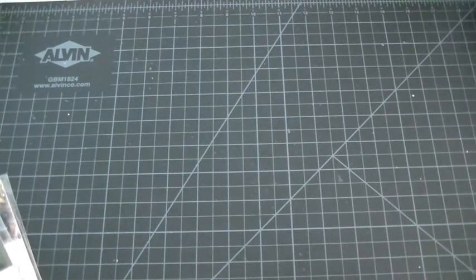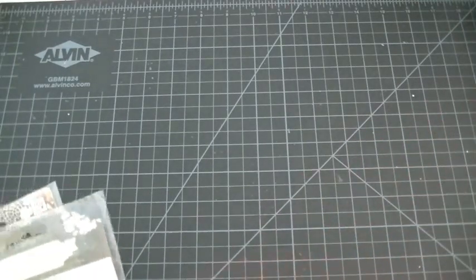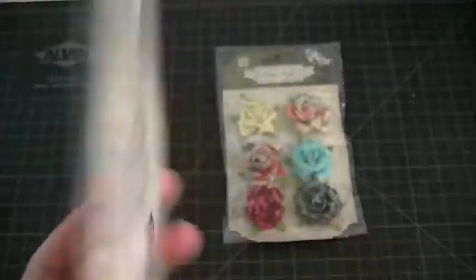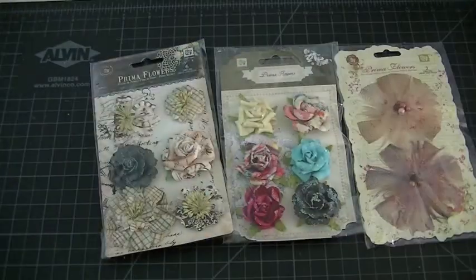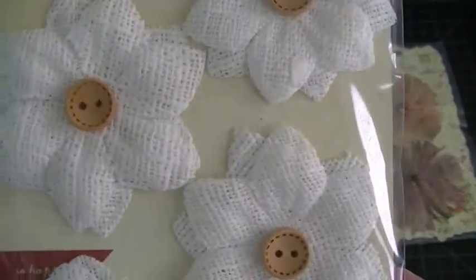I know you guys have probably seen a lot of these videos with the boxes, and I just wanted to share mine just in case somebody didn't see it. I got these flowers and they are really gorgeous — I love these flowers. This is the Rosarian collection. And this is the Printerie, really really sweet.